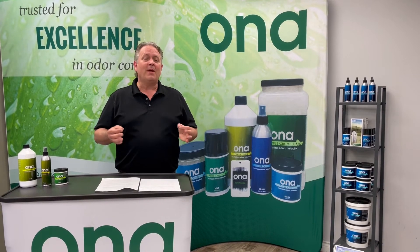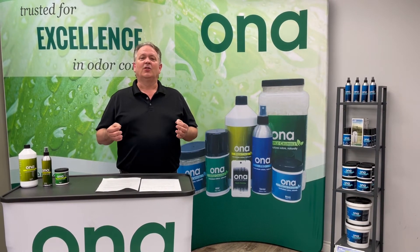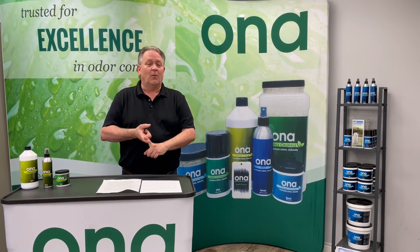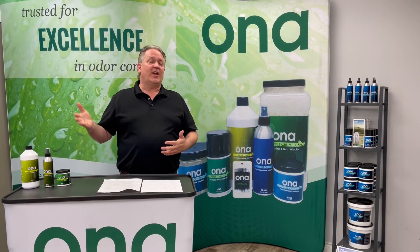Most people know us as ONA, and we make a variety of products and sizes to eliminate any type of odor problem. ONA Gel is our most popular — it's good for large and small applications.